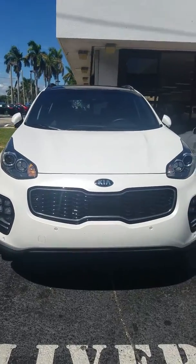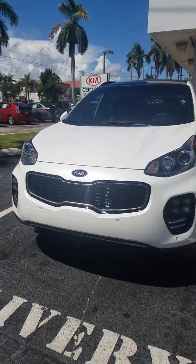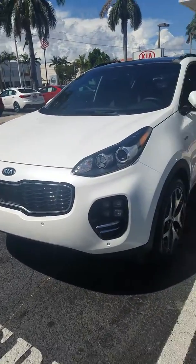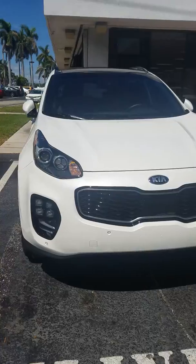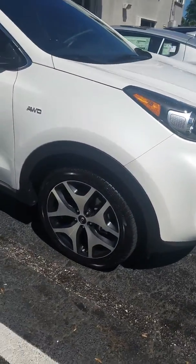Good afternoon guys, today we're going to go ahead and check out the new 2019 Kia Sportage SX all-wheel drive. This video goes out to Mr. Derek Negron, a young subscriber from my YouTube channel. This vehicle here comes with beautiful wheels.